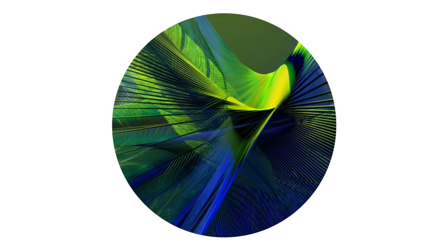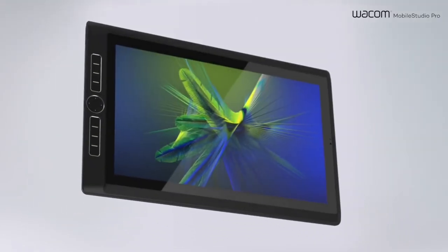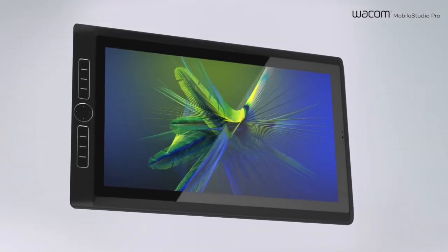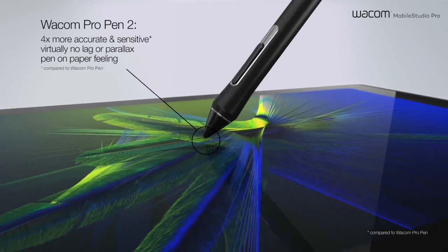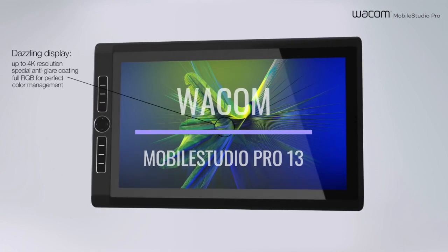Wacom has over the years made some pretty impressive standalone tablets, but the part that challenges most buyers is the fact that the price is quite high. The products we are going to feature from Wacom are the Wacom Mobile Studio Pro 13 and the Wacom Mobile Studio Pro 16.